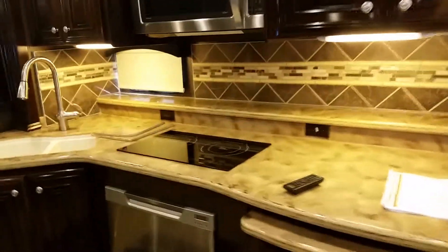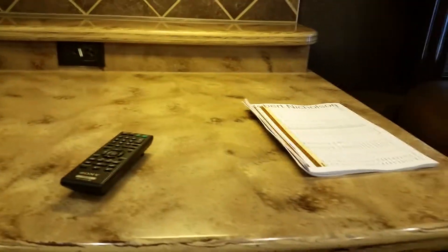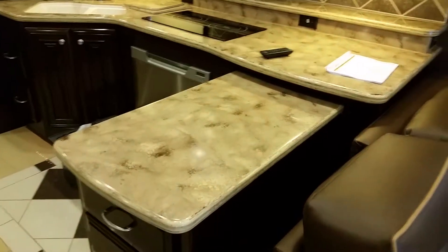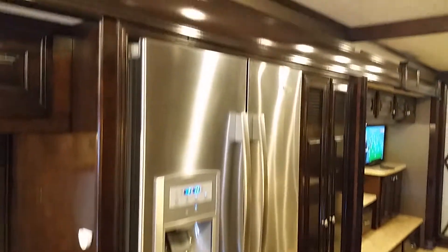It's an induction cooktop. Microwave oven and a dishwasher. It has a really nice pull-out island with plenty of counter space. It's in absolutely gorgeous condition. You have a full residential refrigerator with ice maker.